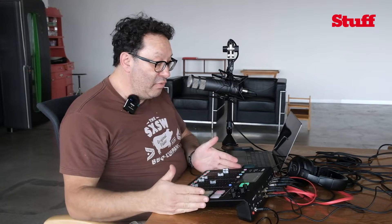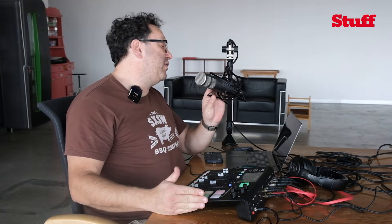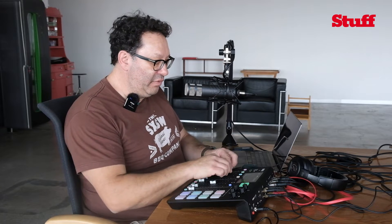The setup we have here is the Rodecaster Pro mixing desk. We have these Rode microphones which are really great — we've got them suspended in these arms, and this more than anything else makes you look and feel very professional. It's got a little springy cage so there's no noise that can come from movement, and the quality is just extraordinary.